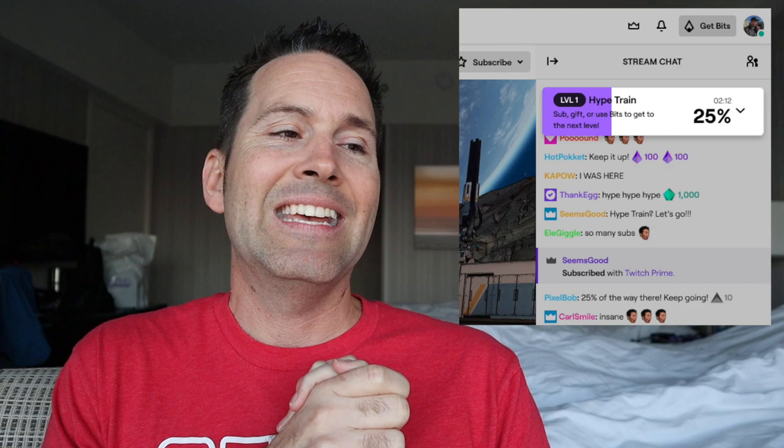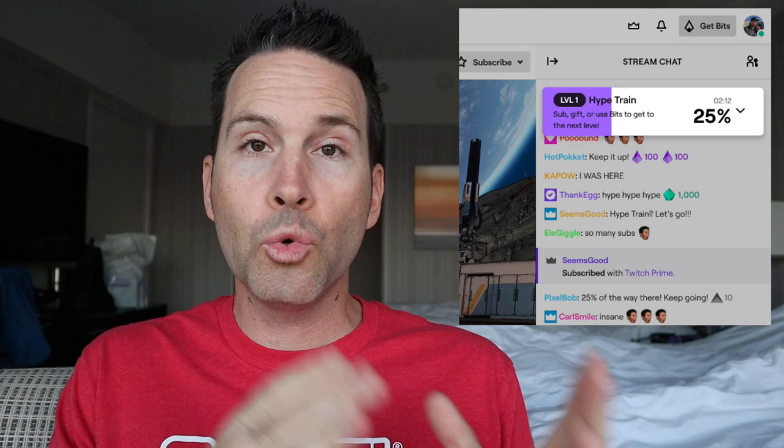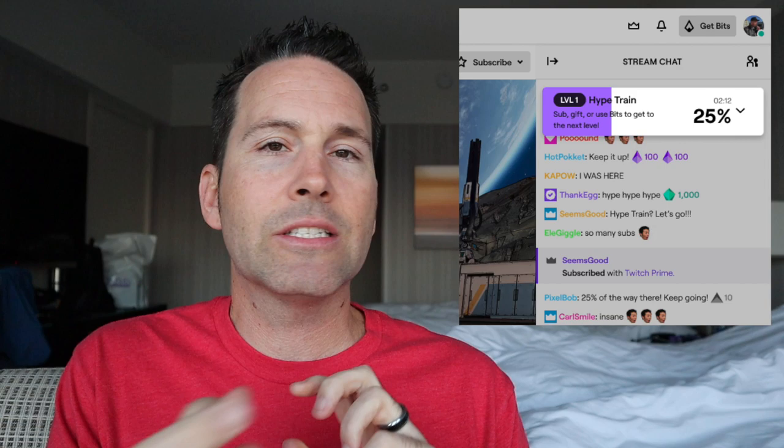Another feature announced in the panel that I'm really excited about is Hype Train. When a moment happens worth celebrating — such as a gifting of subs or cheering in bits — two or more of these events in a certain amount of time will trigger the Hype Train. A bar will come across your chat, and as you fill up this bar completely, your community will be rewarded with random seasonal emotes. There are five tiers of a Hype Train and each tier unlocks additional emotes.